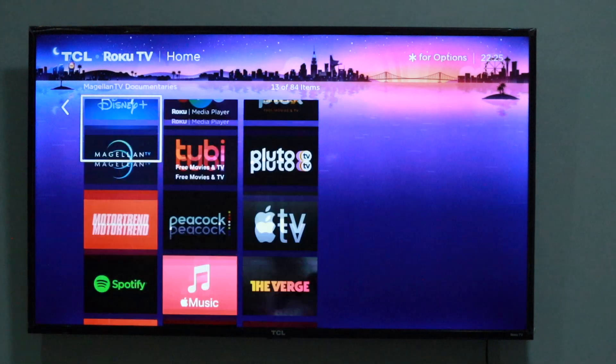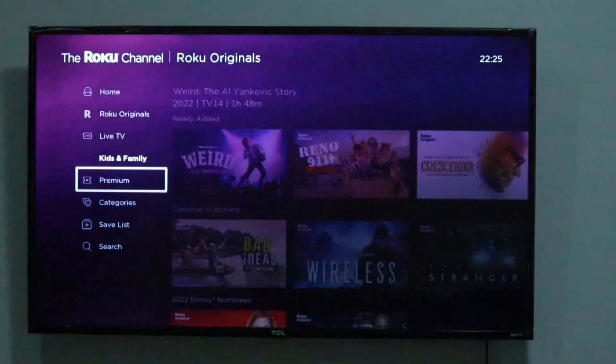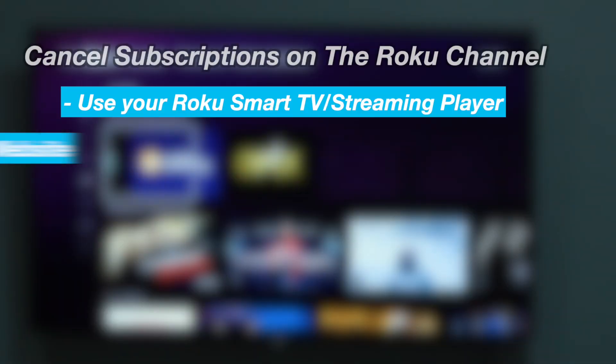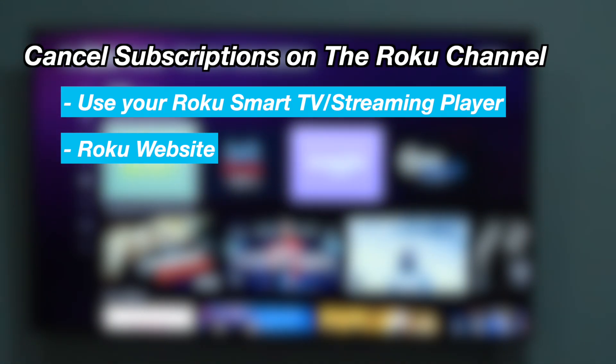But if you subscribed to a streaming service through the Roku channel, you can cancel your subscription in two ways. You can use your Roku smart TV or streaming player, or you can cancel your subscription through your smartphone or computer on the Roku website.